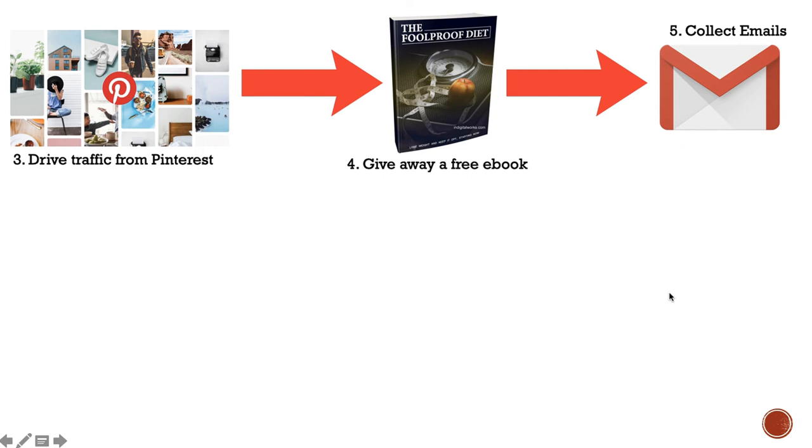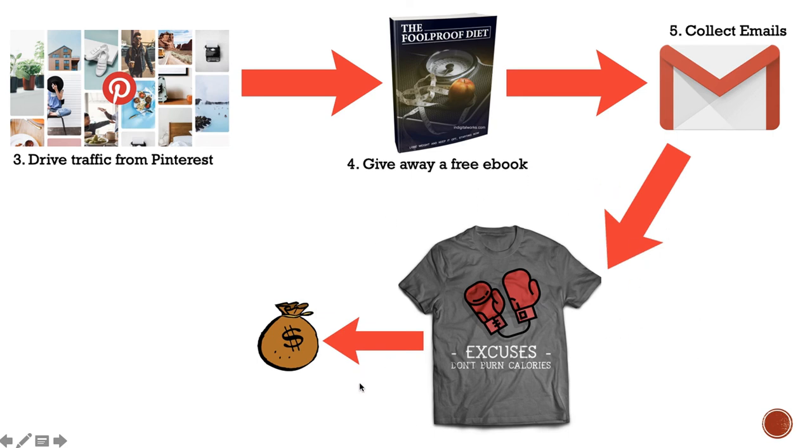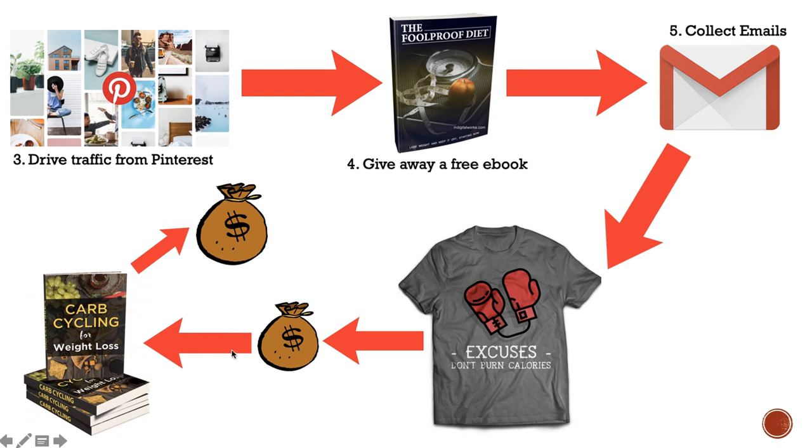You don't have to only promote digital products through your email list. If you own a print-on-demand site or have your own products, you can promote those through your email list as well — like a t-shirt — and then in your next email promote an ebook. There are tons of ways to make money through your email list, either through your own products or selling digital products from IDPLR.